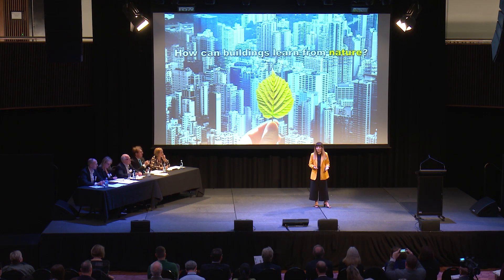How can buildings learn from nature? Organisms look and act differently in their local environments, adapted to climate — like a cactus surviving in the desert without additional resources. Wouldn't it be great if buildings were doing what the cactus does, if they could adapt to climate and provide energy-free cooling?